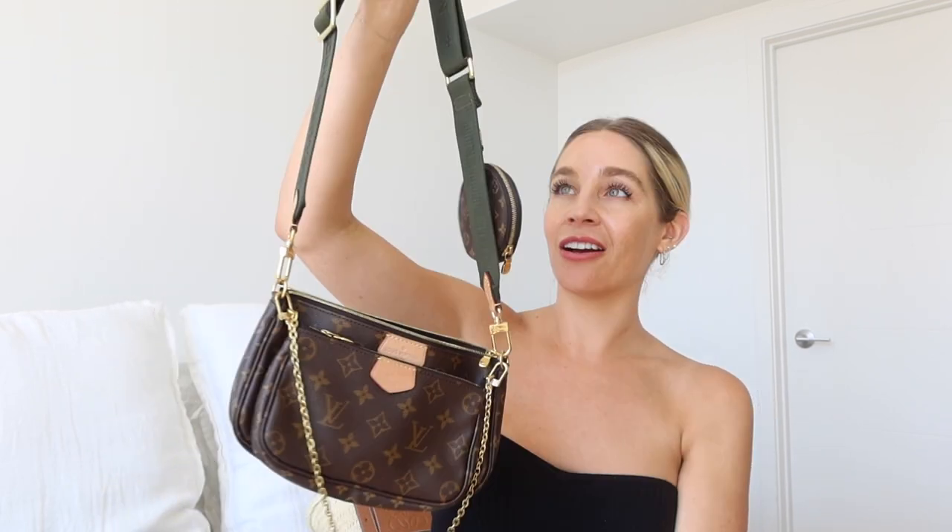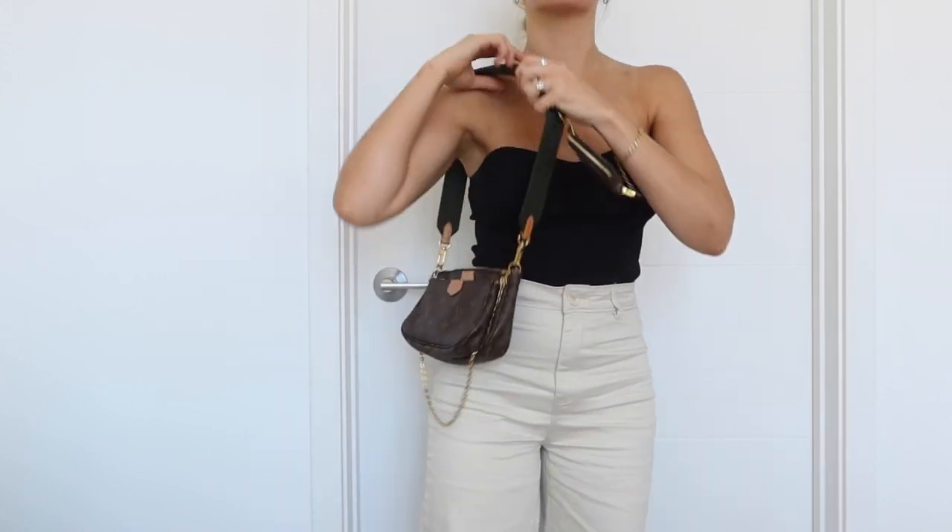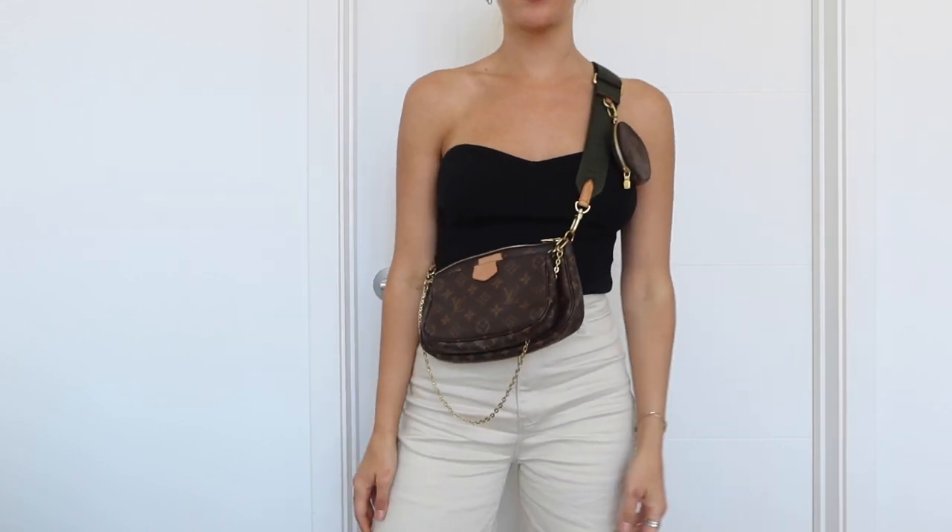I got the multi pochette in khaki, which is actually green — not sure why they call it that. I got it for $1,650 and it's now $2,570 on their website, so this investment proved to be a good one. It's really versatile — it comes apart and is really a few bags in one. You can use the tiny one for date night, carry the main bag, or detach the little coin purse. You can even buy other strap colors. I love this bag and I'm so proud to own it because of the story behind it.